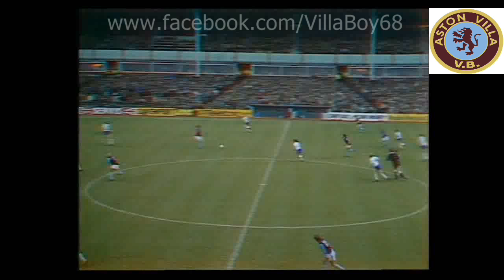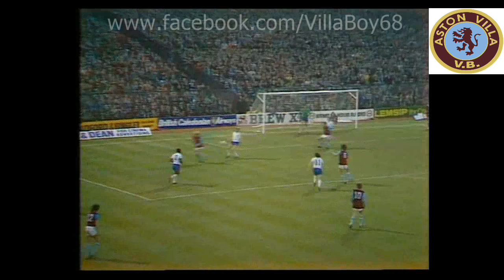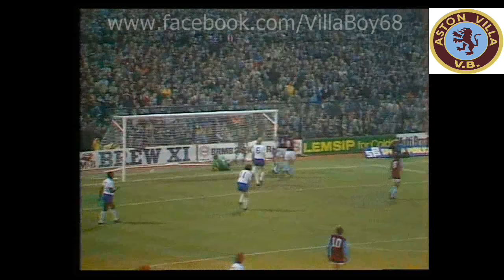Aston Villa totally in the driving seat, and Leicester fans very subdued now. Mortimer given the run — push by Tommy Williams on Mortimer, gives the free kick to Aston Villa. He'll delay it for a moment or two, waiting for the big men to get up there. Alan Evans has gone forward into the box. Morley chips near post — Shaw, Shaw again at the far post looking for Evans. Hit the post.